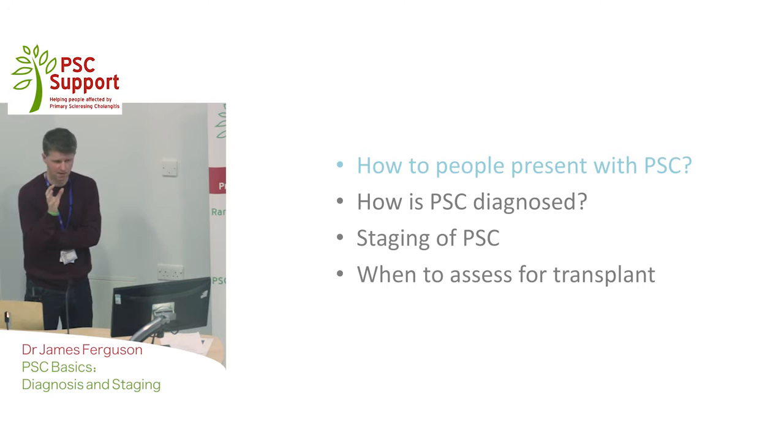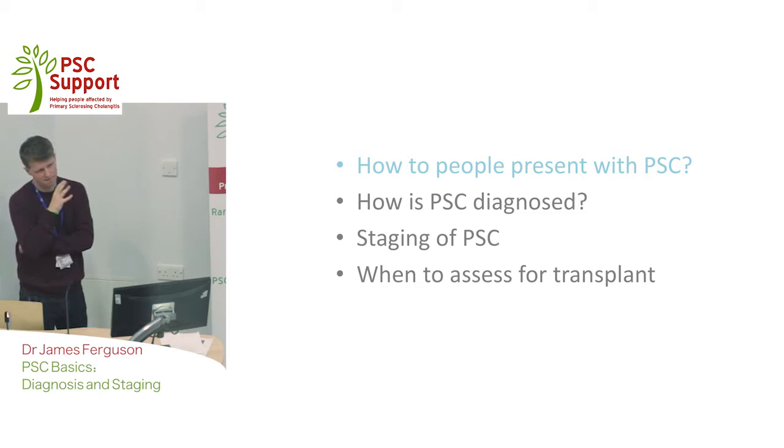So how do people present with the condition of PSC? Well, a fair number — 4 out of 10 people — present with no symptoms. They often are being seen within a clinic; they have ulcerative colitis. For some reason, their gastroenterologist checks liver function tests, perhaps because they've been put on a new drug, often azathioprine, and they're found to have abnormal liver tests. That leads to other investigations and then finding PSC.